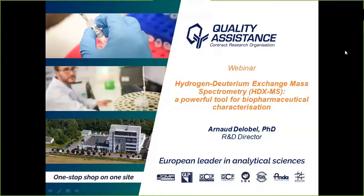In 2006, he joined Quality Assistance and has held various management positions within the operational labs department and the R&D department, specializing in physical chemical analysis and characterization of biopharmaceuticals. He has been R&D Director since 2016. Today he will be presenting the HDX-MS application for biopharmaceutical characterization.